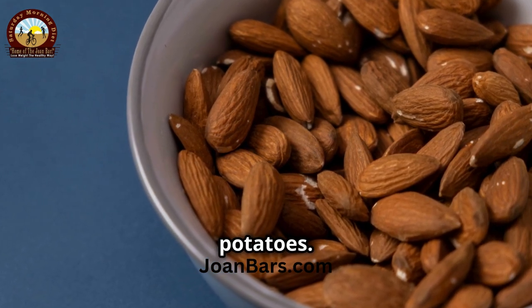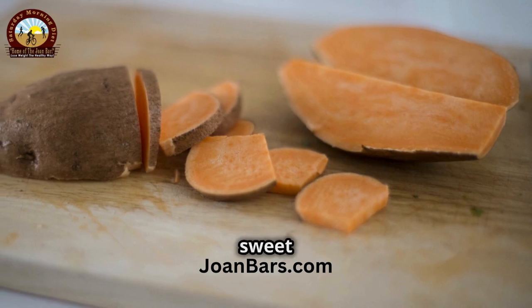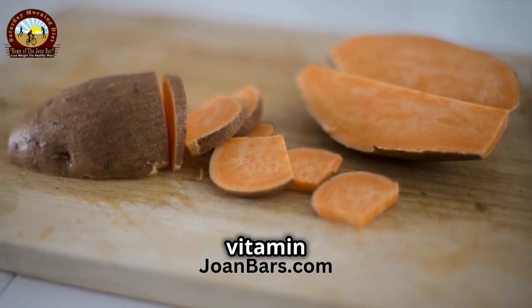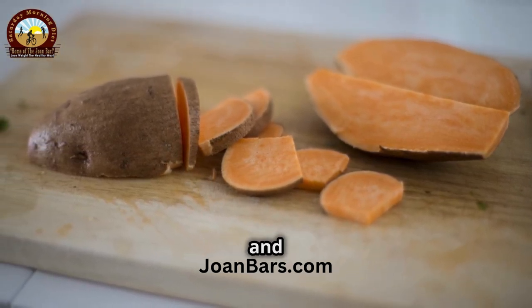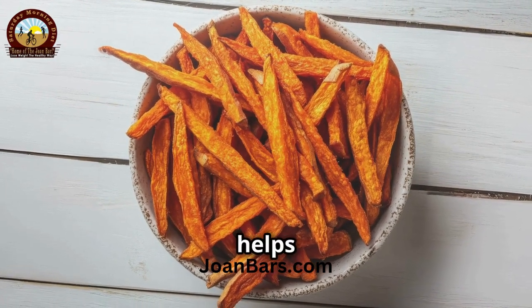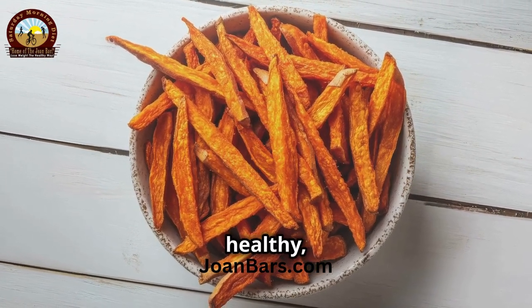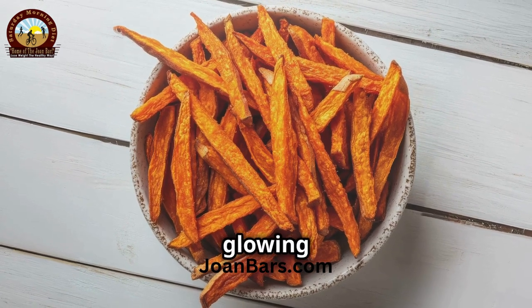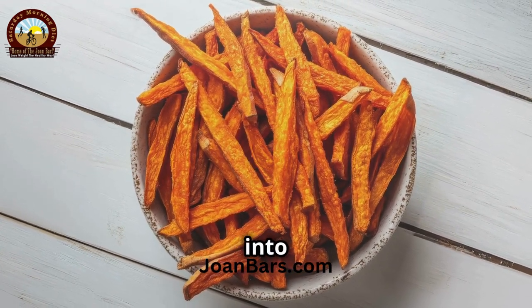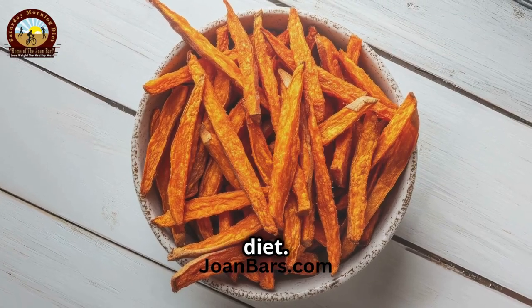Fourth, let's not forget about sweet potatoes. Rich in beta-carotene, they help your body produce vitamin A, essential for skin repair and regeneration. Sweet potatoes are also packed with fiber, which helps to keep your digestive system healthy, and a healthy gut is key to glowing skin. So whether you bake them, mash them, or turn them into fries, sweet potatoes are a must-have in your diet.